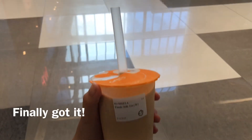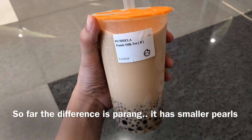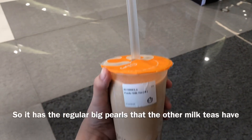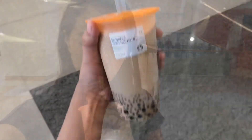Finally got it! This was recommended to me by a friend. So far the difference is it has smaller pearls — it has the regular big pearls that other milk teas have, and then it also has smaller white pearls. Let's give it a try.